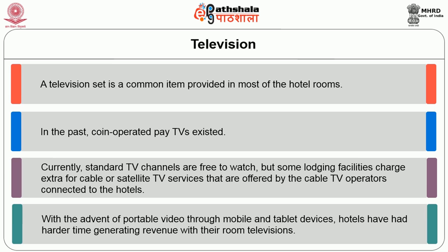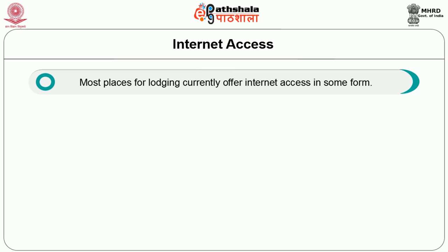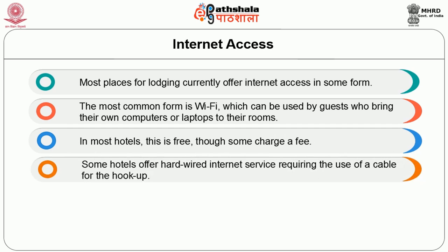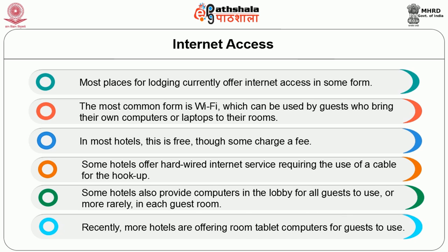With the advent of portable TV through mobile and tablet devices, hotels have a harder time generating revenue with their room television. Internet access is now provided to guests as a standard supply. Most lodging places currently offer internet access in some form. The most common form is Wi-Fi connection, which can be used by guests who bring their own computers or laptops. In most hotels this is free, though some charge a fee. Some hotels offer hard-wired internet services requiring a cable for hookup.